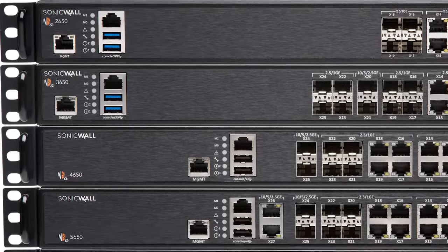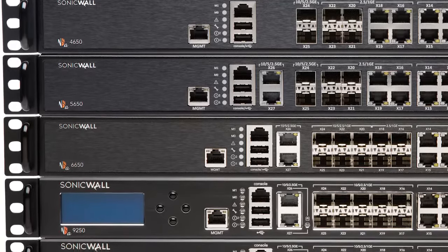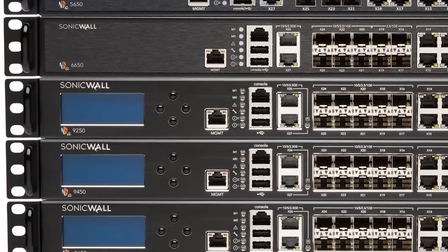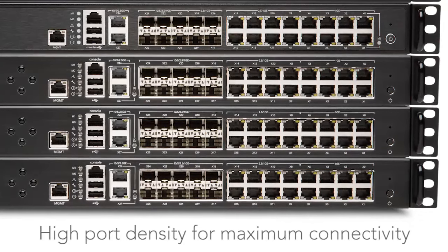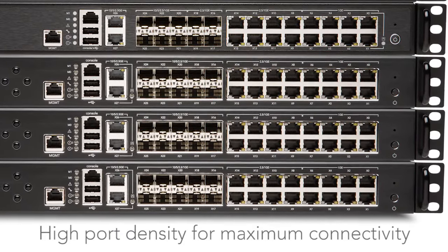All NSA firewalls are built on a multi-core architecture that delivers high-speed security across wired, wireless, cloud, and mobile networks. High port density allows more devices to connect directly to the firewall without requiring a switch.